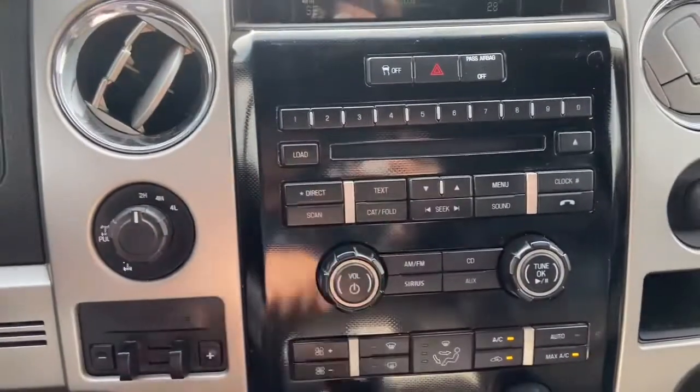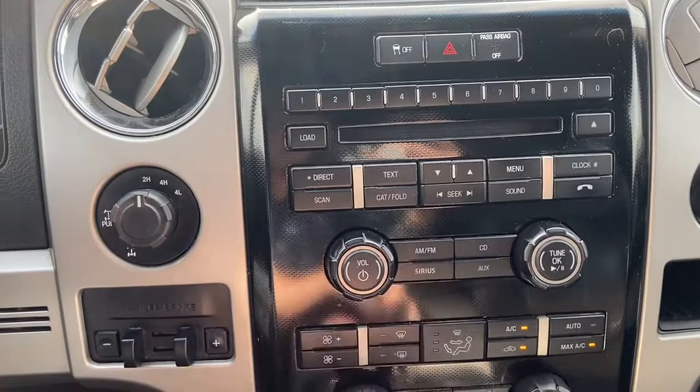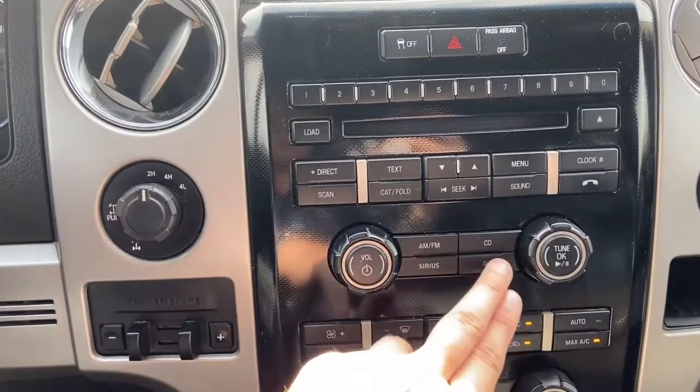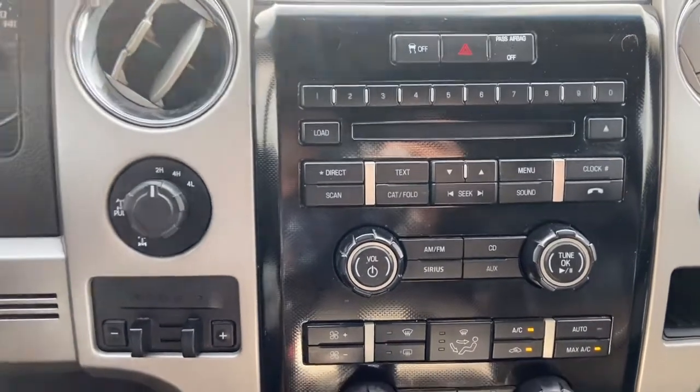Then you have your stereo controls. This vehicle gives you AM/FM radio as well as satellite radio. Also have a CD player with auxiliary and Bluetooth connectivity, plus USB connectivity.